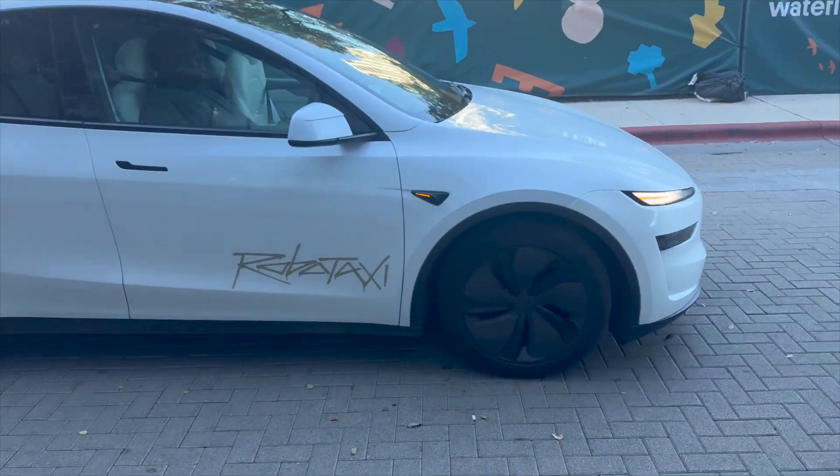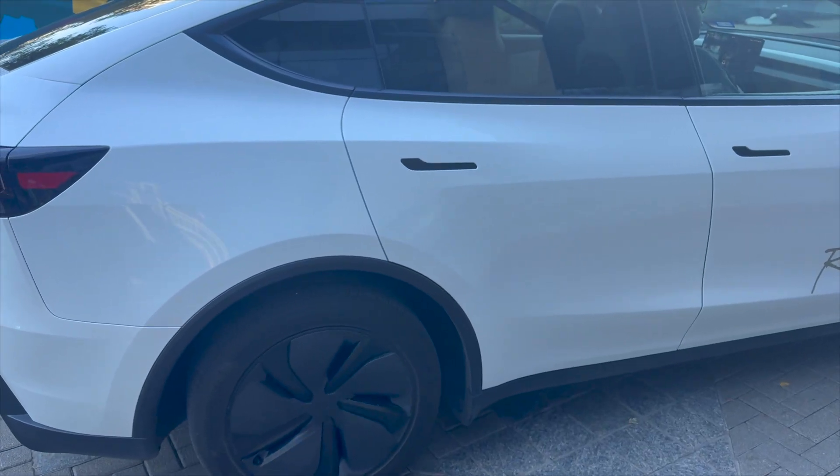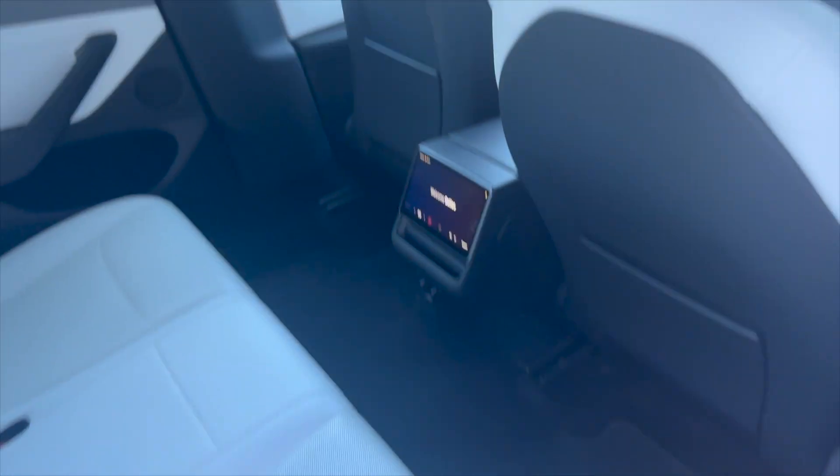I got to take the robo taxi here in Austin when I was visiting for the shareholder meeting. It was incredible — it makes it so fun to just boop and bop around Austin. It's so cheap, like a third to maybe even only a quarter of the cost of Uber. A ride across town is like six bucks.